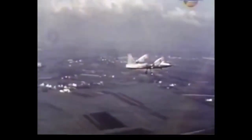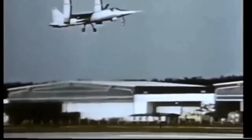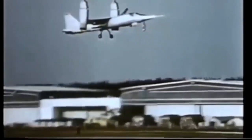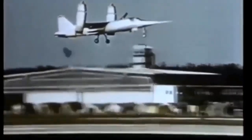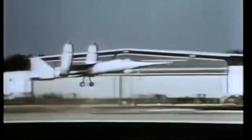Decades after its final flight, the legacy of the VJ-101 continues to inspire through the power of bravery, the strength of invention, and the effect of the courageous spirits behind the EWR VJ-101. As we investigate this pivotal chapter in aviation history, we are reminded once more of the astounding heights humans may achieve when we dare to travel beyond the known.